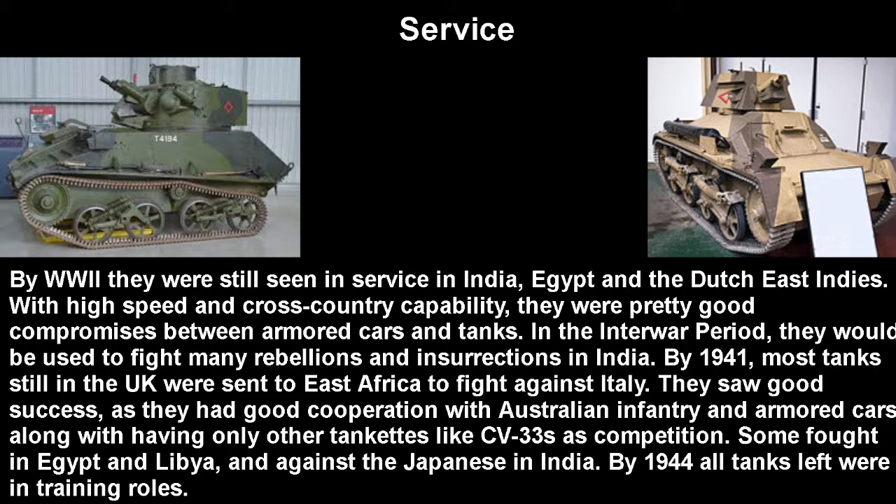As for the service of this tank, by World War II they were still seen in service in India, Egypt, and the Dutch East Indies — basically all of the nation's colonies would have these tanks. They had high speed and cross-country capability, so they were a pretty good compromise between an armored car and a tank. In the interwar period, they would be used mainly to fight rebellions and insurrections in places like India. By 1941, most tanks still in the UK were sent to East Africa to fight against Italy, because you need to reserve the actually good tanks for Europe. They saw good success there, mainly due to very good cooperation with Australian infantry and armored cars in a combined arms manner of assault. Their competition was basically the CV-33, so with armor-piercing rounds on both sides, they were pretty much even. Some would fight in Egypt and Libya, and some would fight against the Japanese in India and the Dutch East Indies, but by 1944 all tanks left were in training roles or the most reserved reserves.